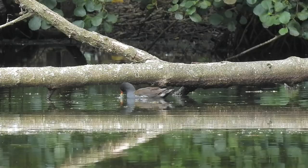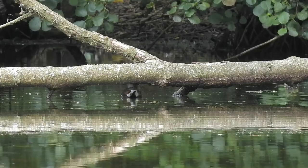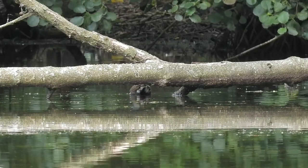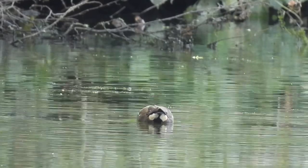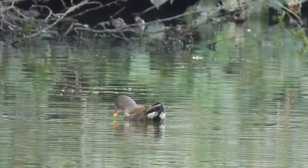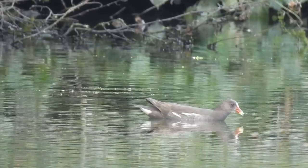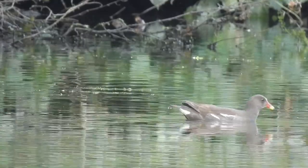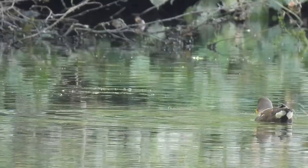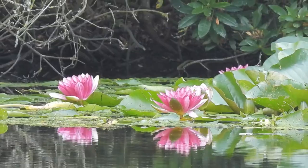On the far side of the pool I noticed some small birds moving among the margins — moorhens. These are usually quite bold in places where they see people often, but here they are very timid and hid whenever I was in view. Apparently, when selecting a mate, female moorhens will choose small chunky males over larger slimmer birds.